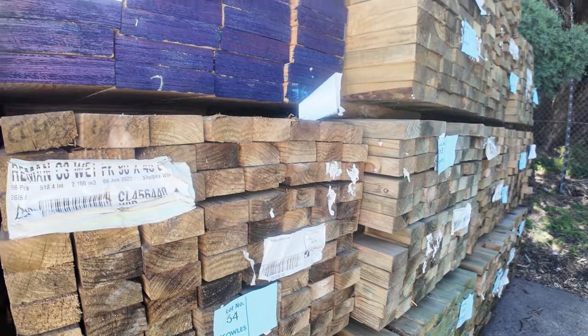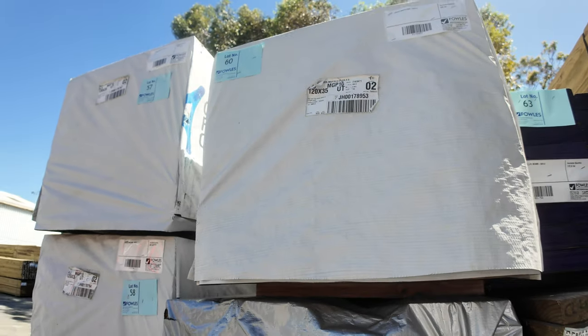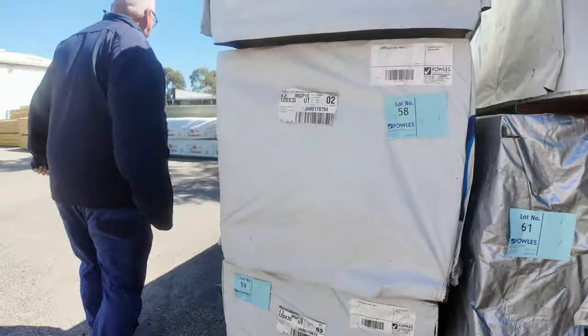Swinging around here — some long length 90x45, 5.4 treated pine. We've got packs of LVL beams, and we've got four nice packs of 120x35 MGP10 pine, 4.5s. Four nice big packs of quality stock out of Mount Gambier.